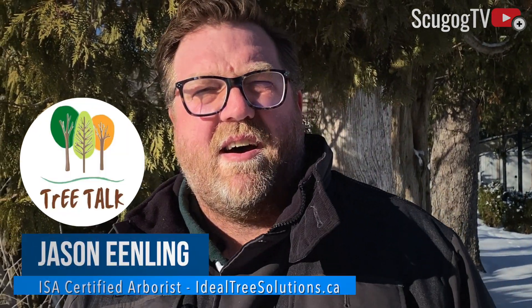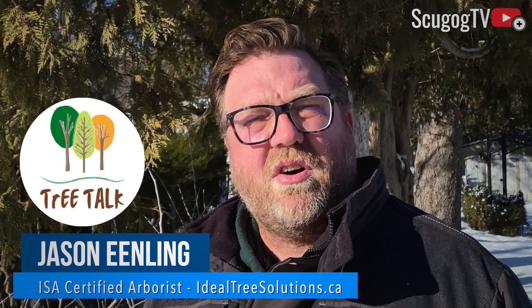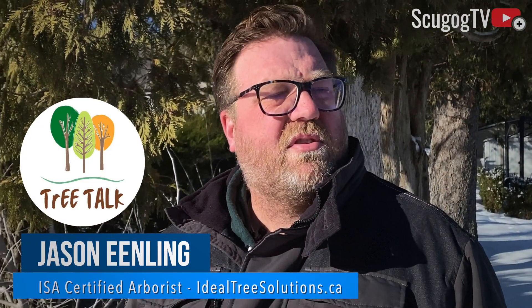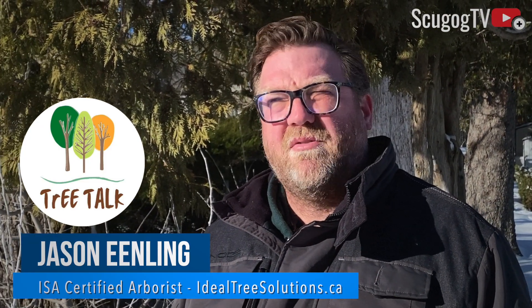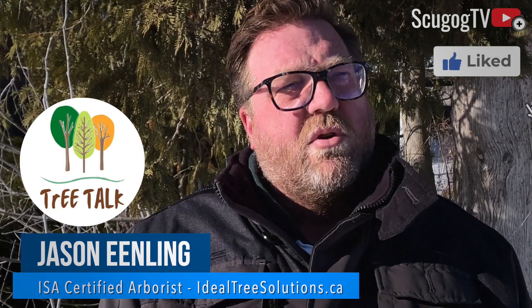Hi, my name is Jason Ealing. I'm a certified arborist here in North Durham and I've got a show here called Tree Talk. We're gonna do some episodes here discussing some interesting tree-related items here in Scugog and Uxbridge. So join me and let me know what you think.